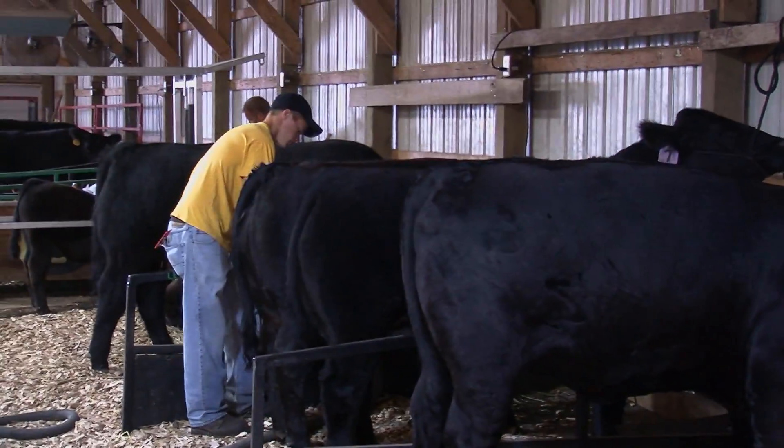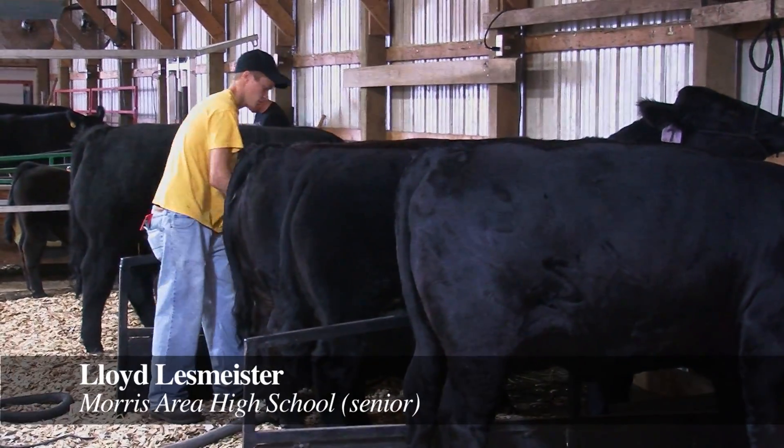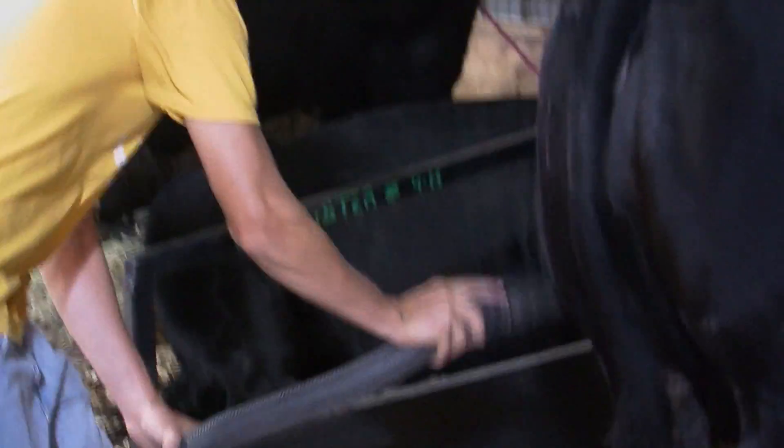This morning I got up early and washed my steer and heifer. After that, what you saw was me blowing and combing out the hair of my steer and heifer. The blowing drives the dirt off and combing helps you change the way they look and make them better appearing to a judge.